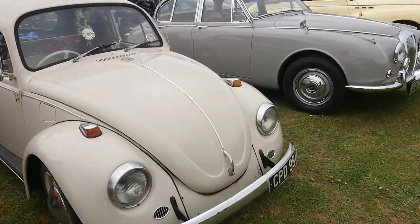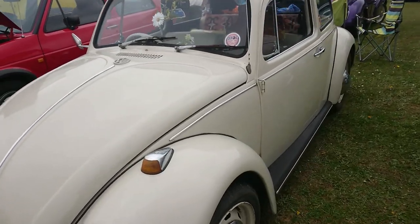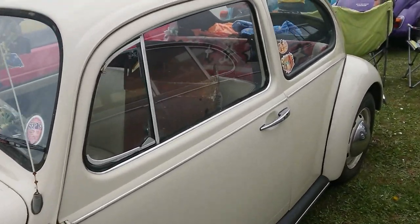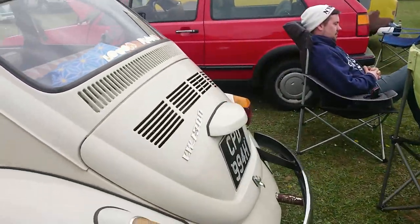Another Beetle — loads here. 69-70 registration. It's a 1300.